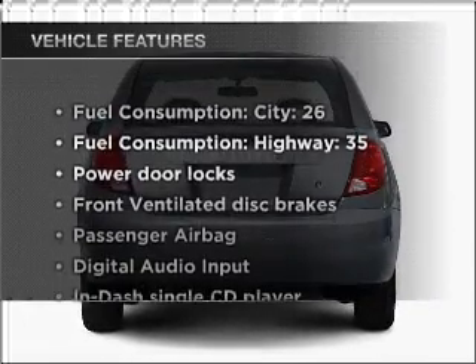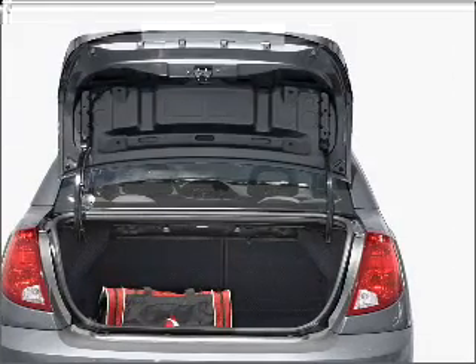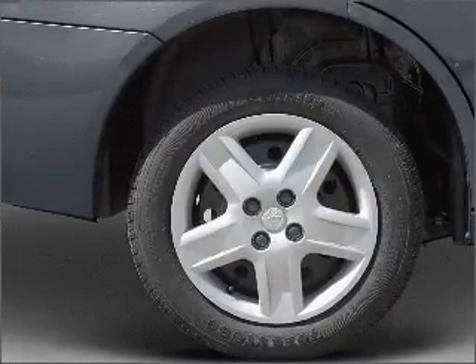Enjoy these notable features included in this vehicle: Power Door Locks, Power Steering, an AM-FM stereo with a CD player, and an adjustable tilt steering wheel. Call today to schedule a test drive.